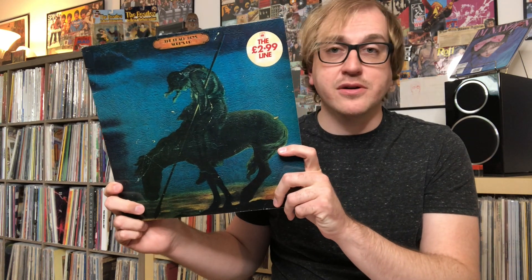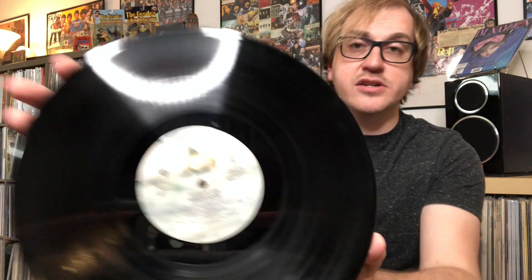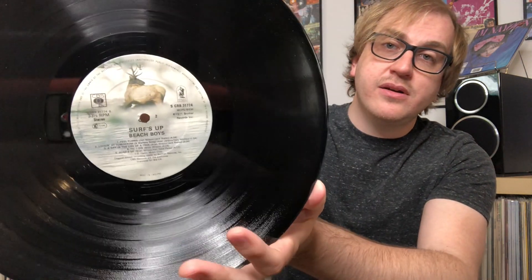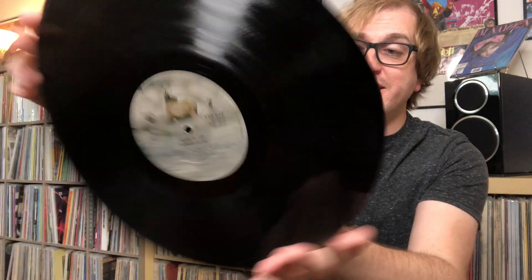Up next we have two British releases. Here's 'Surf's Up' on the Caribou label. It's really cool — it's got this £2.99 sticker on it with the CBS logo at the very top. Nice, kind of smooth cover like the British copies do have. The record itself is in absolutely gorgeous condition. 'Surf's Up' on the Caribou label looks so weird, but I really, really dig it.